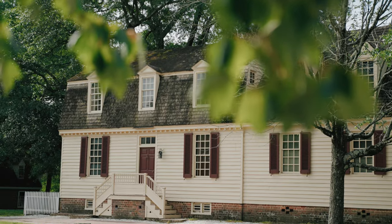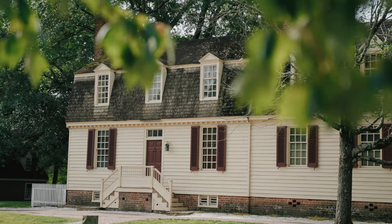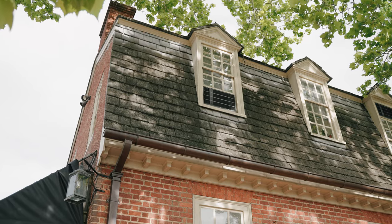The gambrel roof is one of my favorites. They're charming, they just look great, and it's a completely American thing. So fun thing today, I'm going to dig into it.